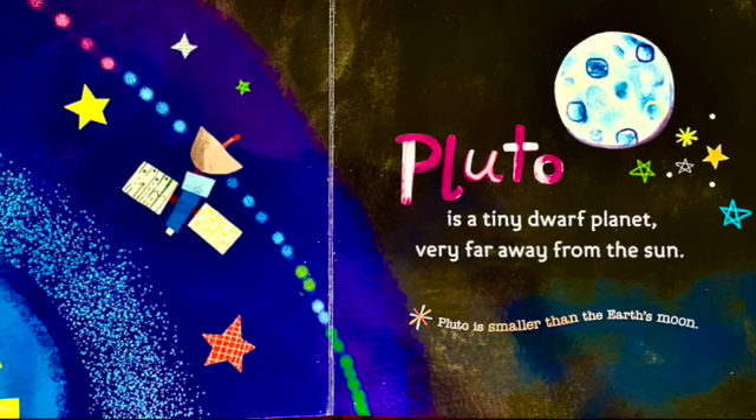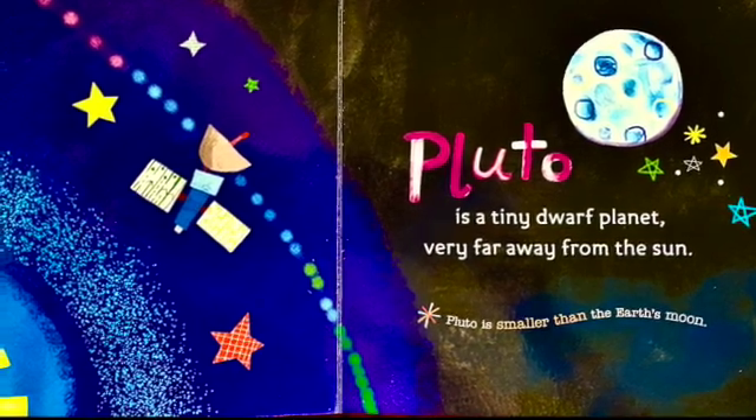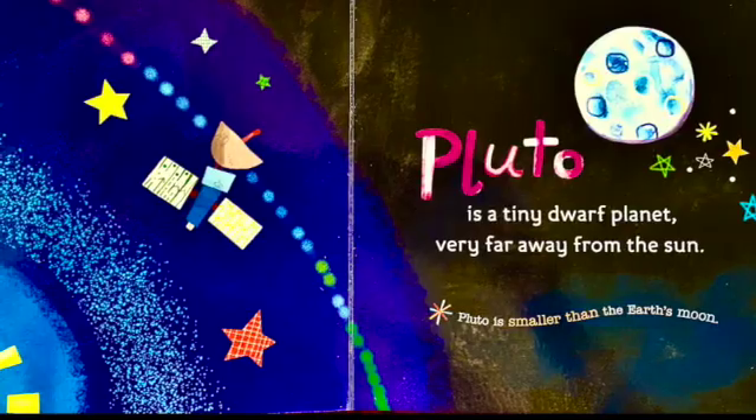Pluto is a tiny dwarf planet, very far from the sun. Pluto is smaller than the Earth's moon.